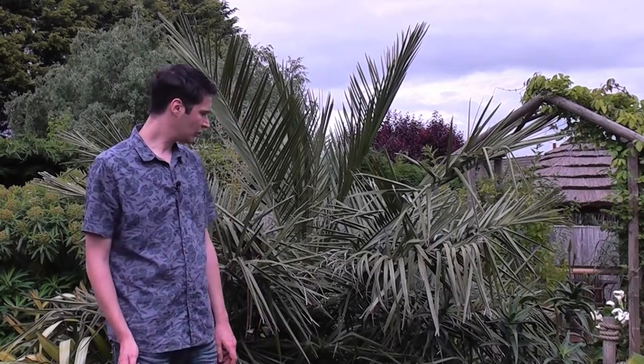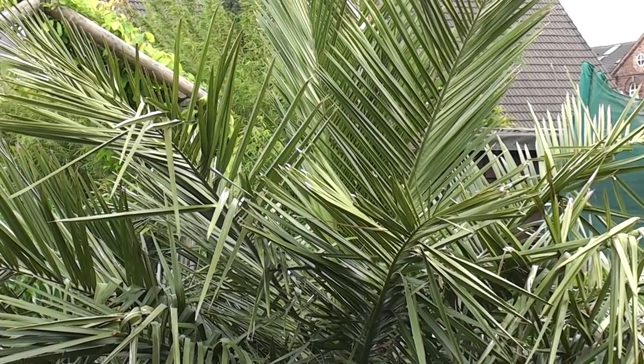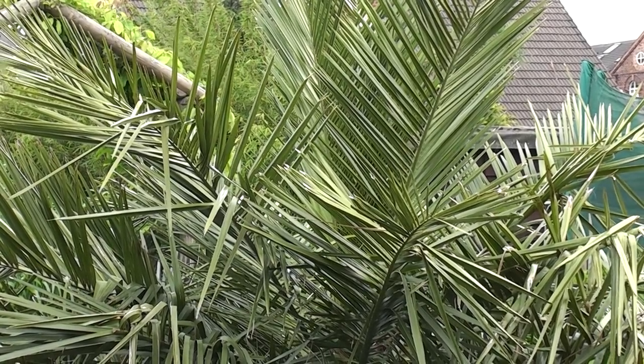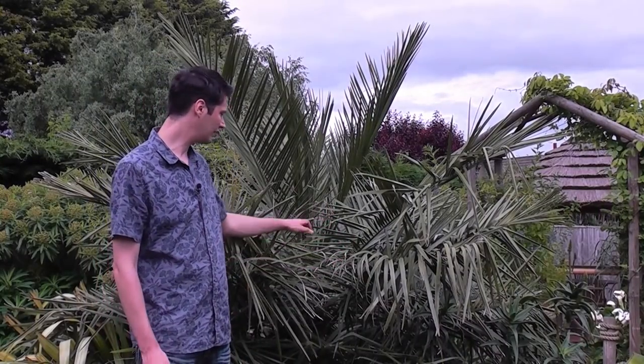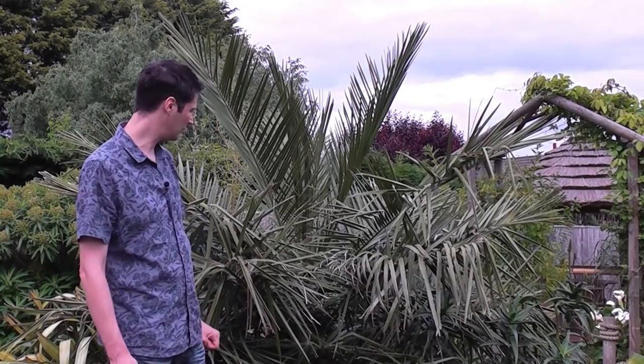So that is Jubaea chilensis, also known as the Chilean wine palm. It's called the Chilean wine palm because they make a fermented alcoholic drink from the sap of these palms by tapping into the trunk and collecting the sap. Eventually this palm will flower and have huge inflorescences, but we're talking another 30, 40, or 50 years before this one gets big enough to flower. It is a long-lived palm tree and will outlive most of us.